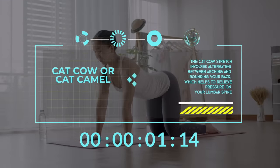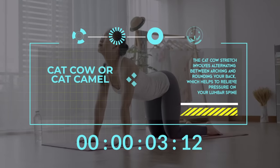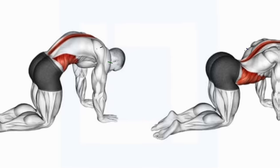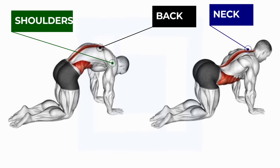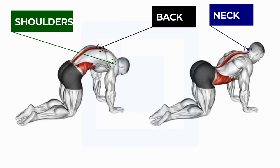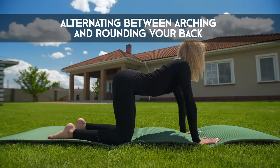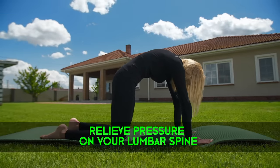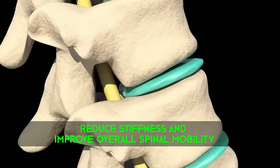The Cat-Cow, or Cat-Camel, is a dynamic movement that helps to improve spinal flexibility and mobility. It's a gentle but effective stretch that targets the back, shoulders, and neck. The Cat-Cow stretch involves alternating between arcing and rounding your back, which helps to relieve pressure on your lumbar spine. This can reduce stiffness and improve overall spinal mobility.